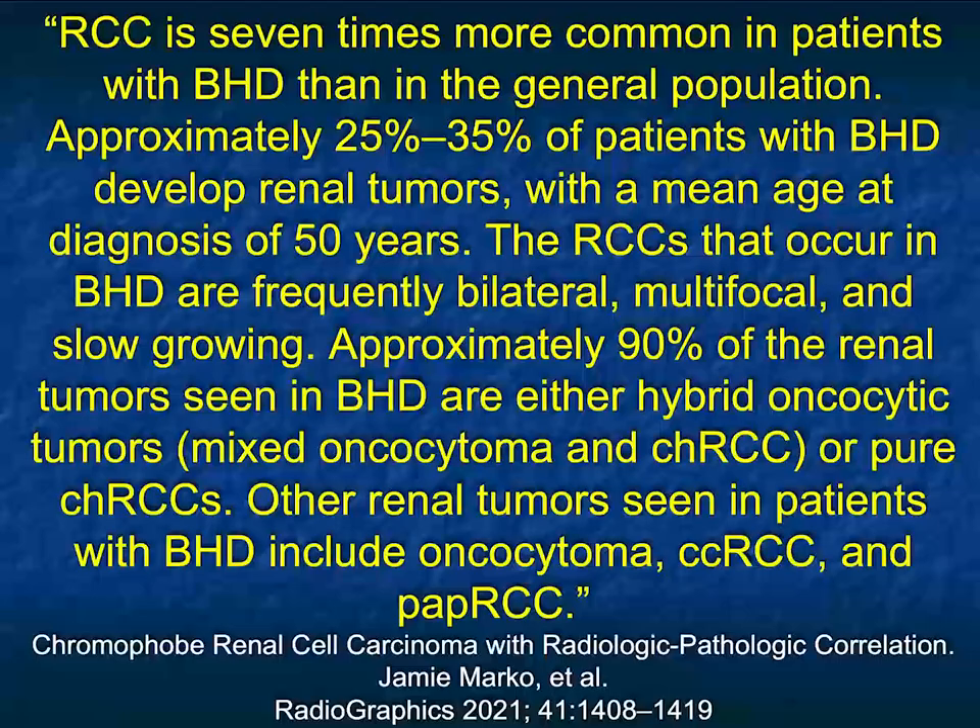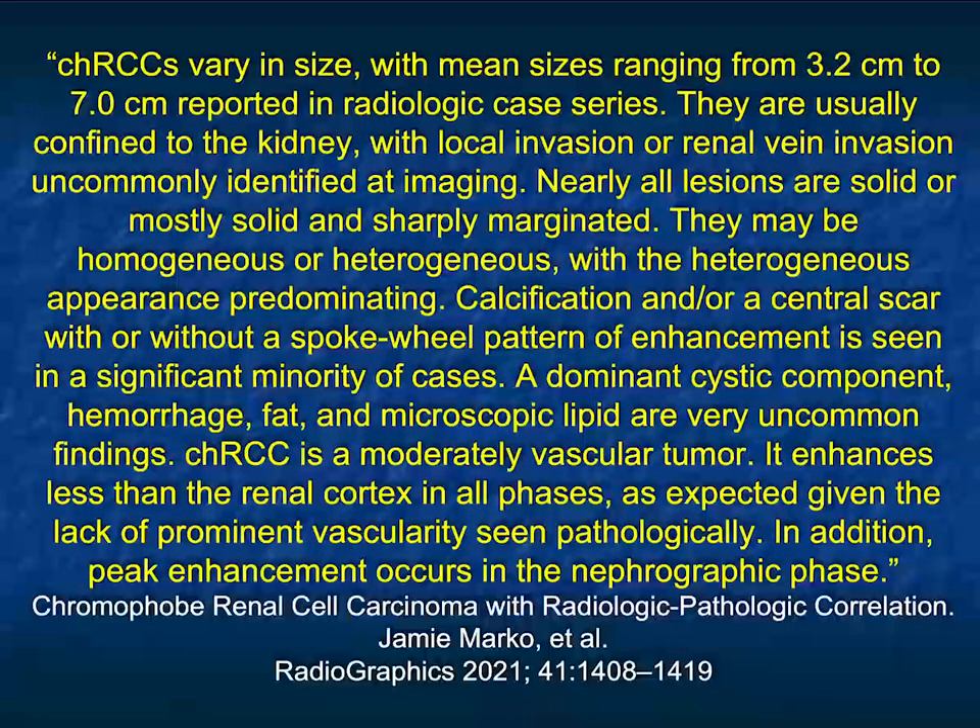Chromophobe is more common in patients with Birt-Hogg-Dubé syndrome (BHD) than in the general population. Chromophobes can be bilateral, but are usually unilateral. Any renal cell subtype — clear cell, papillary, or chromophobe — can occur bilaterally, though papillary is probably the least common to present as multiple tumors. In terms of size range, this article by Marco reported a mean size of 3.2 to 7 centimeters. Enhancement may be homogeneous or heterogeneous, and we may see calcification or a central scar.